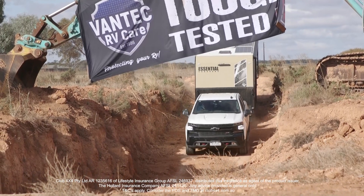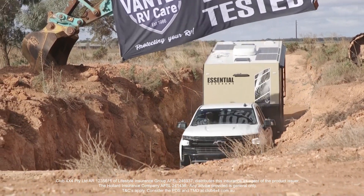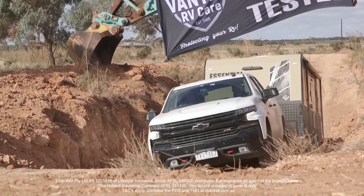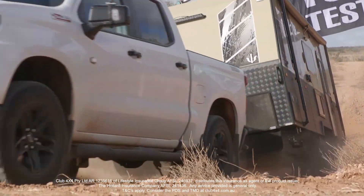The other thing to remember is you must carry a little bit of momentum coming through an obstacle like this. Not speed — don't get a run-up, you'll cause yourself problems — but do carry a little bit of momentum, because there's some loose stuff on the bottom here that will bust your traction.